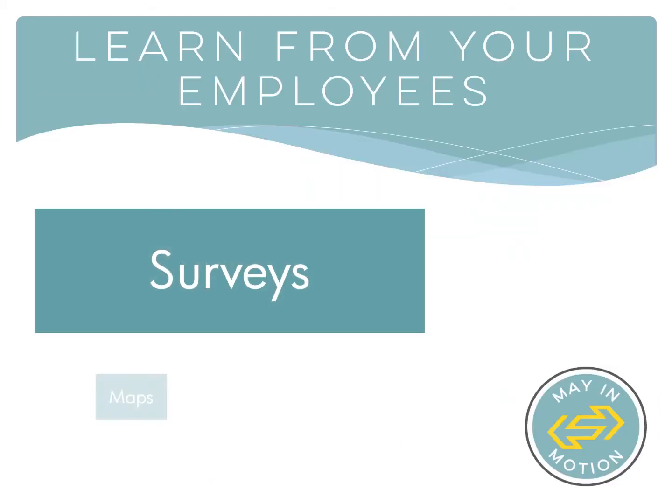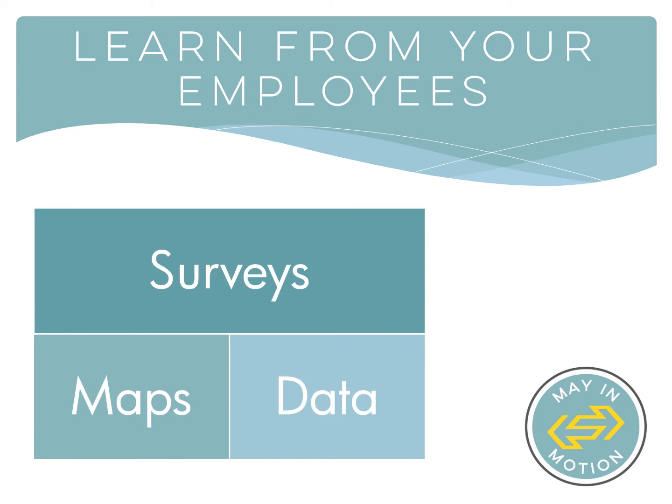As a network manager for your business or organization, you have access to Share the Ride Idaho's information gathering services, including survey distribution, employee trip mapping, and data reporting. Learning about your employees' commute habits and options allows you to better invest in their needs.